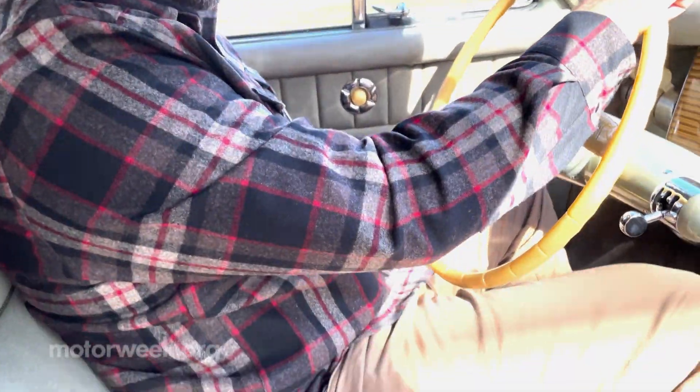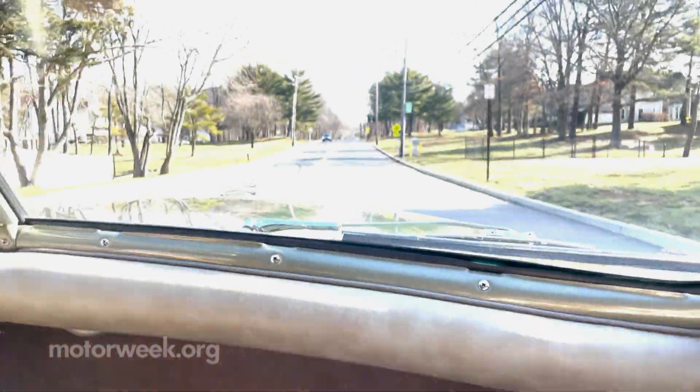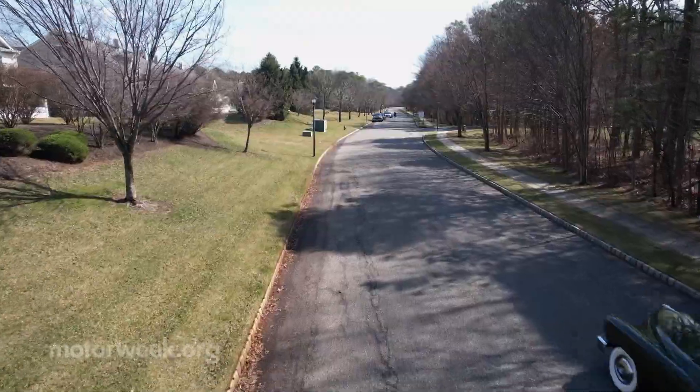There are no seatbelts in this car, so if we were in an accident, what would you do? Well, there is a crash compartment in front of you — one of the Tucker safety features. The idea is that you would see an oncoming accident about to happen, dive into this chamber in front of you, and it would protect you.